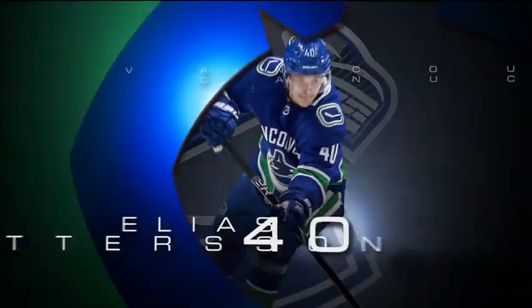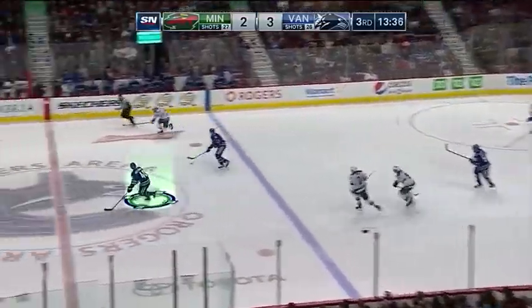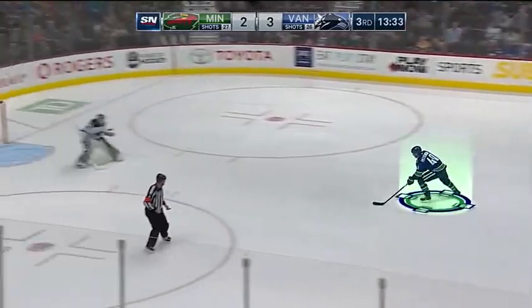He obviously came in ready to play. We were just talking about this off camera — he had a massive year in the Swedish Elite League last year. When you're doing that, you're doing something right. What I really like is he plays fast but he doesn't hurry, so he's sneaky fast.